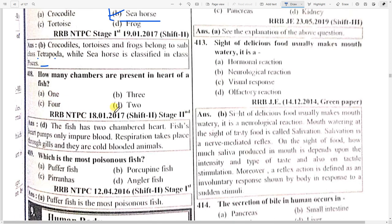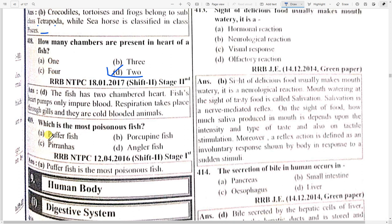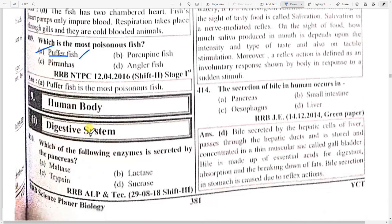How many chambers are present in the heart of fish? Option D — two. And which is the most poisonous fish? Option A — puffer fish.